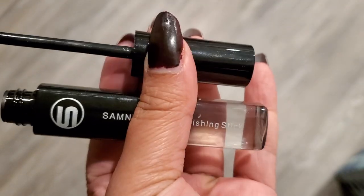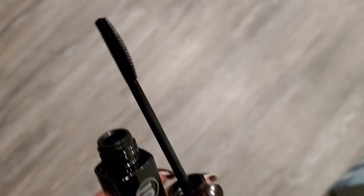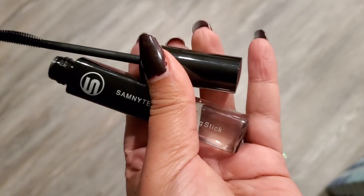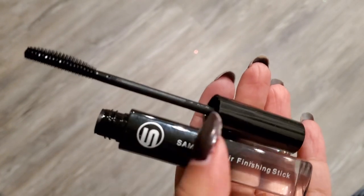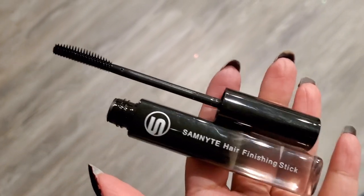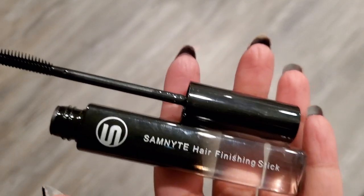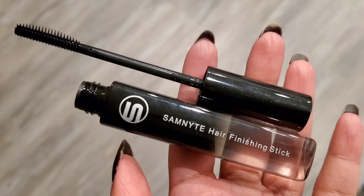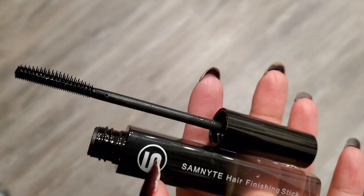Hopefully it doesn't make my hair crunchy. I feel like you could DIY this with some hair gel and an old clean mascara wand, but I just hate how gel makes your hair really hard and crunchy, so hopefully this doesn't do that. I'll let you guys know — I'll probably update you on my Instagram with my thoughts, so make sure you're following me there.